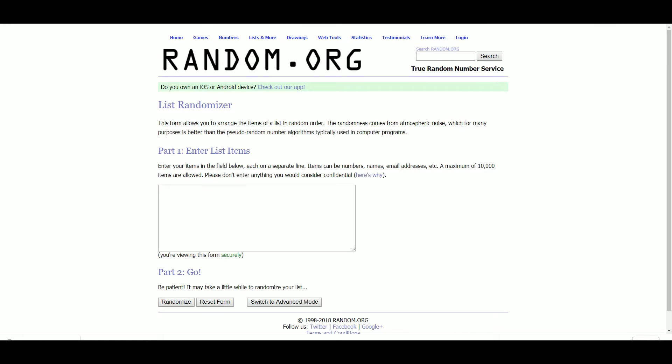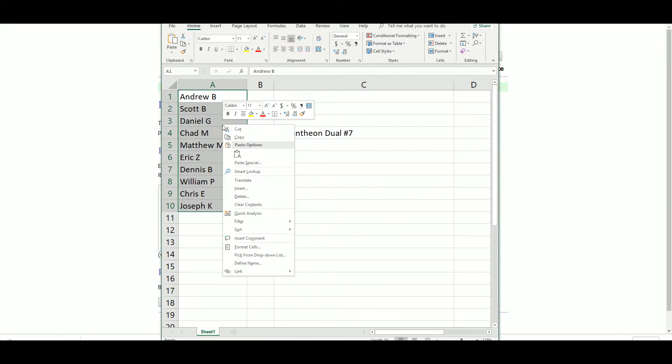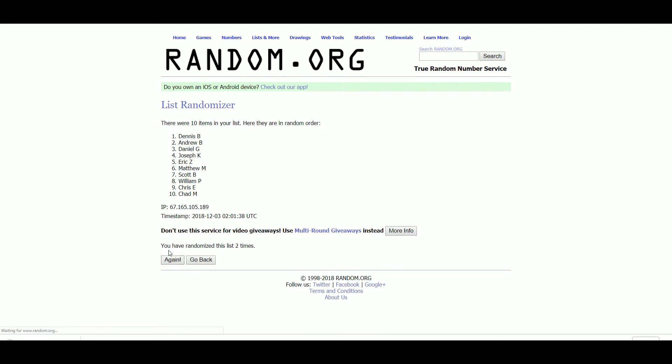So let's go to random. Andrew, Scott, Daniel, Chad, Matthew, Eric, Dennis, William, Chris, Joseph. Eastgate at 1, Daniel at 10.